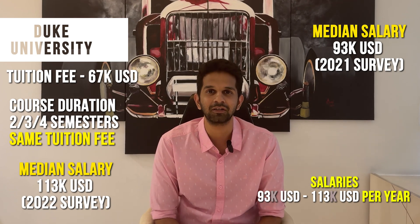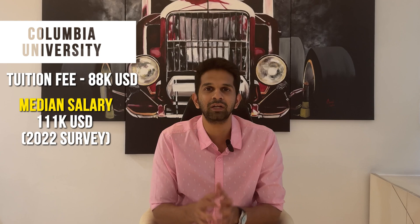Once again, pretty solid return on investment. Program number four is Columbia, an Ivy League university in the heart of Manhattan — everything about it screams expensive. The tuition fee is among the highest for MEM programs at $88,000 for the entire program, and living expenses will be a bit higher given New York City. Columbia's average starting salaries for 2022 graduates are $111,000. Even though the breakeven period will be a little longer due to the high tuition fee, you should be able to pay off your loan within your OPT period without a problem.